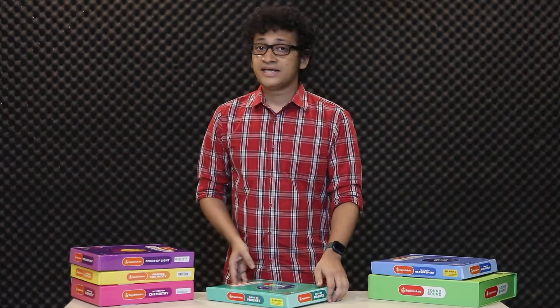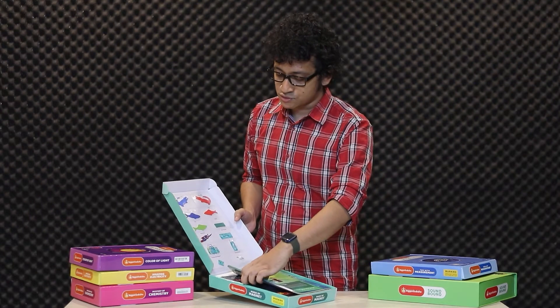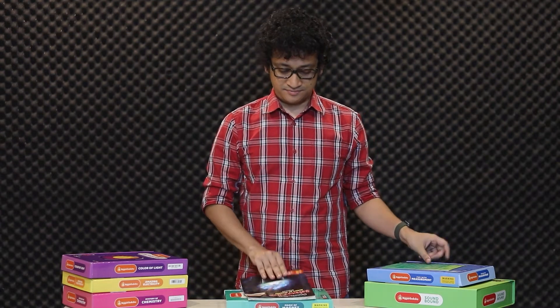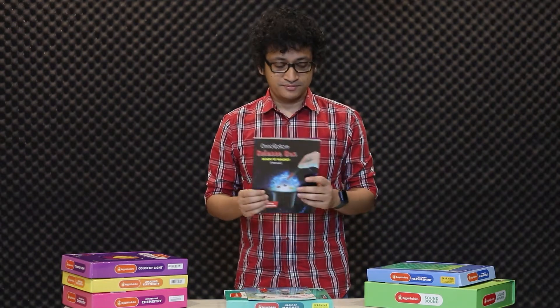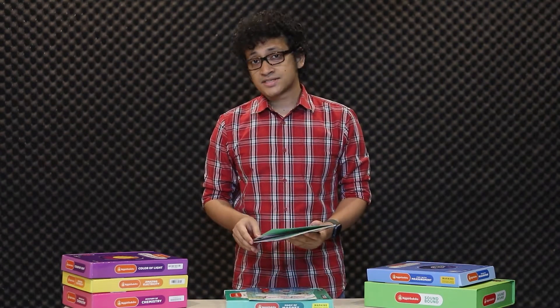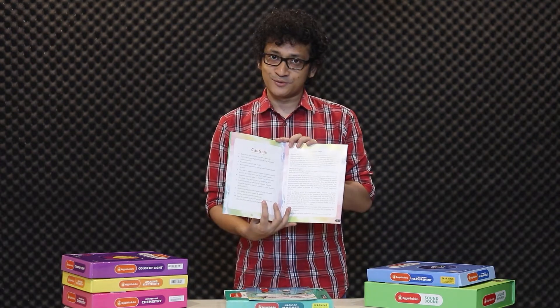You can also make some electrical measurements. Each of these boxes contains the necessary equipment to conduct various experiments. Apart from the equipment, there is a quick startup guide, a manual book and a storybook. The necessary instructions for conducting experiments can be found in the manual book. The storybook shows how different theories are applied in real life in a fun and enjoyable way.